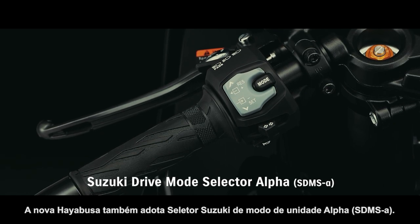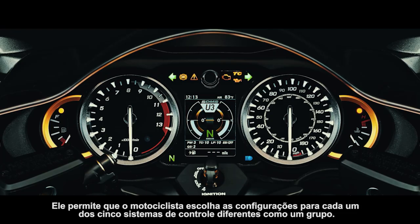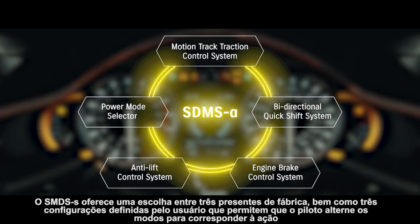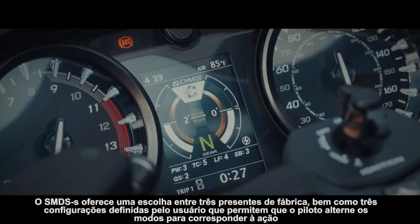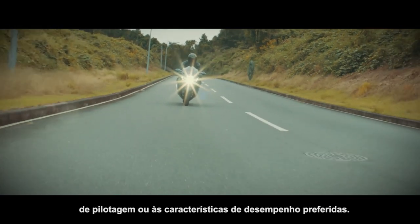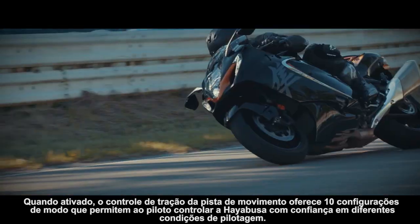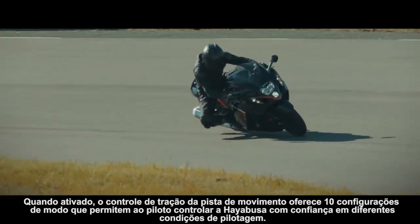The all-new Hayabusa also adopts Suzuki drive mode selector alpha, which allows the rider to choose settings for each of five different control systems as a group. SDMS alpha offers a choice between three factory presets as well as three user-defined settings that let the rider switch modes to match the riding scene or preferred performance characteristics. When activated, motion track traction control offers 10 mode settings that enable the rider to control the Hayabusa with confidence in varying riding conditions.